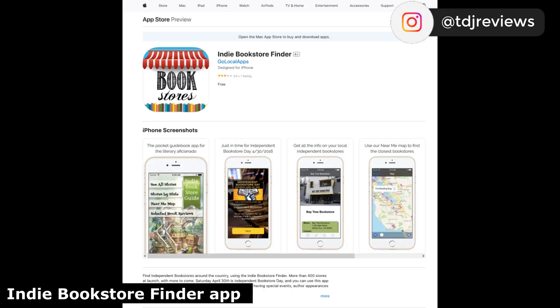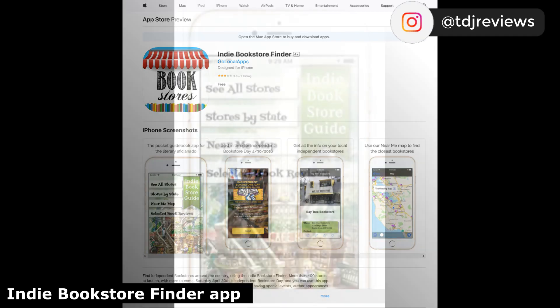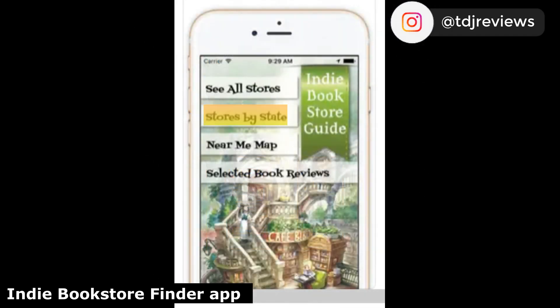The Indie Book Finder app is available for the iPhone and iPad. You can see all stores, stores by state, or use the near me map to see what's close by.